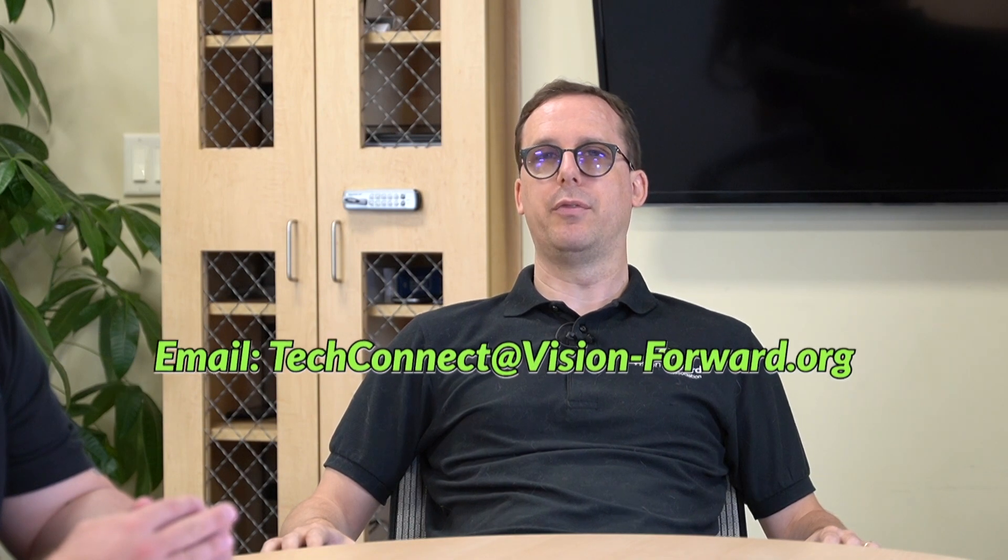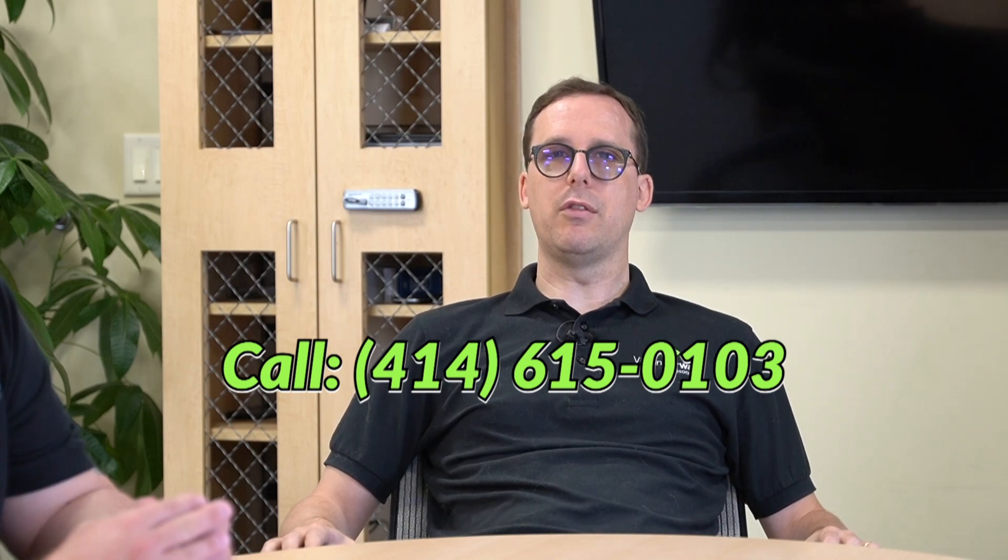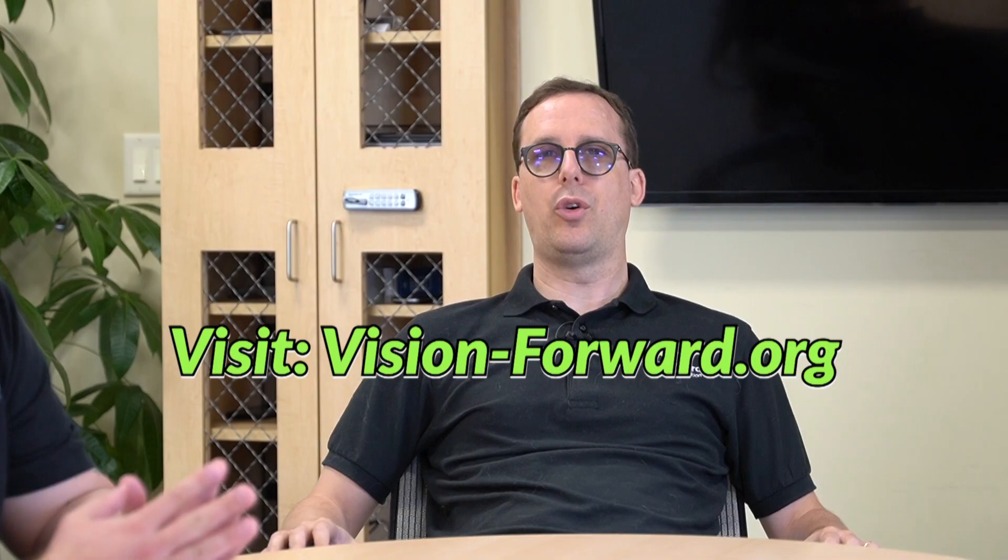You can get in touch with us three ways: email techconnect@vision-forward.org, call 414-615-0103, or visit us on the web at vision-forward.org. Thanks a lot for watching and we will see you next time. I thought that turned out Oko.